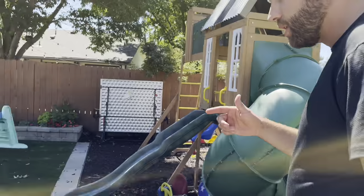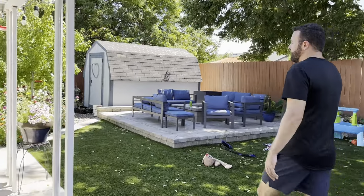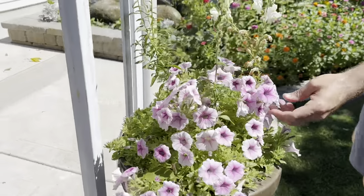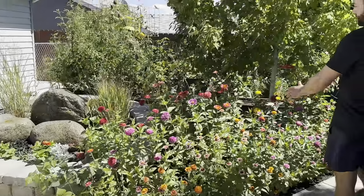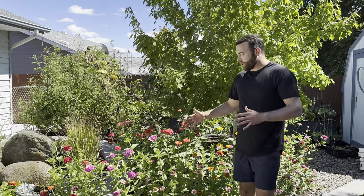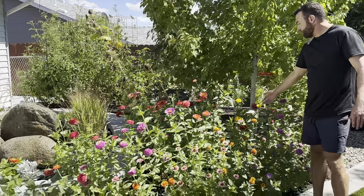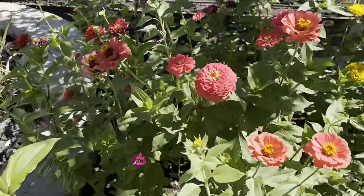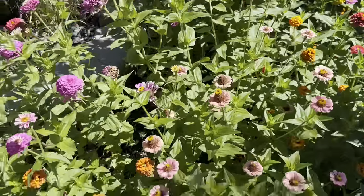Over here I have some more Zinnias that I planted from seed. Some Petunias — these are Pink Vein Shockwave Petunias. This was all seeds that I took from last year, so they kind of crossbred last year from some purple, red, and yellow. Sometimes I got a true yellow from last year. Other ones turned into this really cool double salmon — just a much taller Zinnia, but a really cool set of all different types of colors.